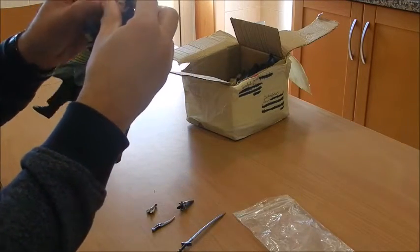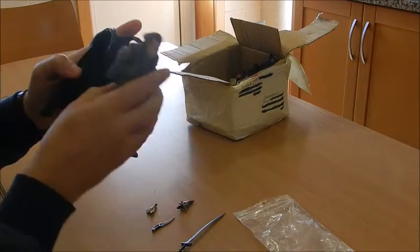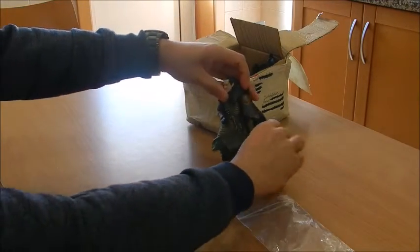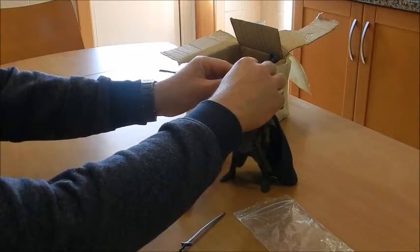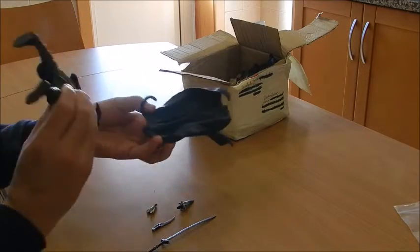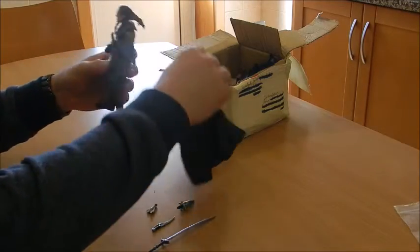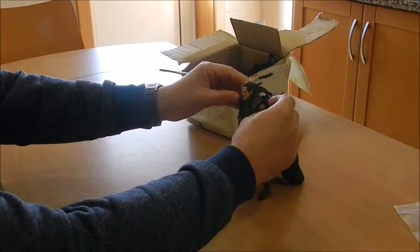Elrond of Rivendell, with a removable cloak — a cape actually, because it doesn't have a hood. Now, I was so ecstatic to discover these were for sale because they do have a significant amount of age to them. This figure is from 2002, which makes it 16 years old right now.